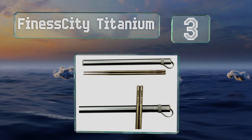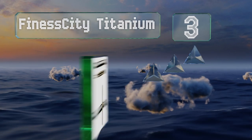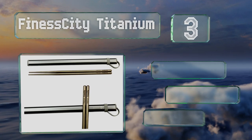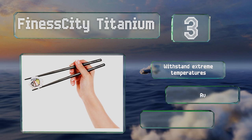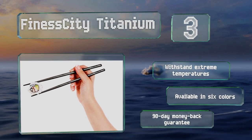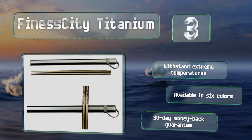Nearing the top of our list at number three, you can take the Finesse City Titanium with you anywhere thanks to their strong, sturdy construction and aluminum carrying case. Plus they're much lighter than stainless steel, so they won't wear you down when camping or backpacking. These can withstand extreme temperatures and are available in six colors, all with a 90-day money-back guarantee.